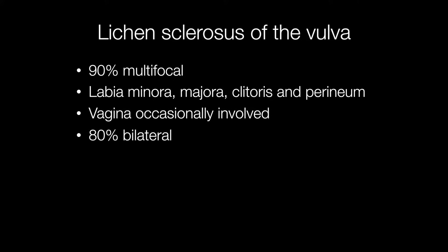In around 90% of cases of lichen sclerosis of the vulva, the condition is multifocal and tends to involve the labia minora, madura, clitoris and perineum. The vagina is also occasionally involved and 80% of cases are bilateral.